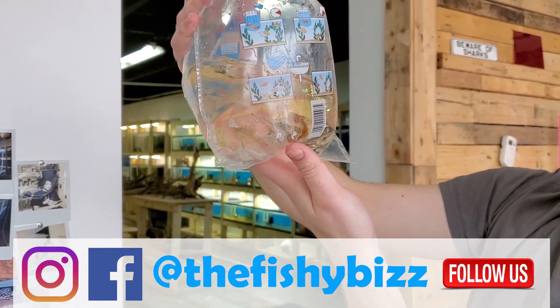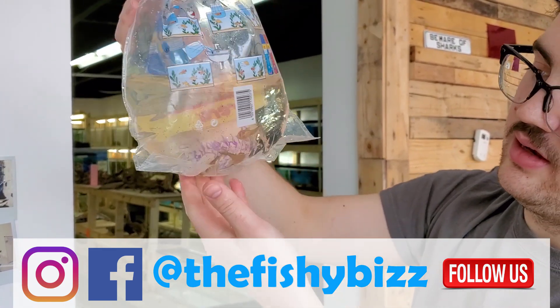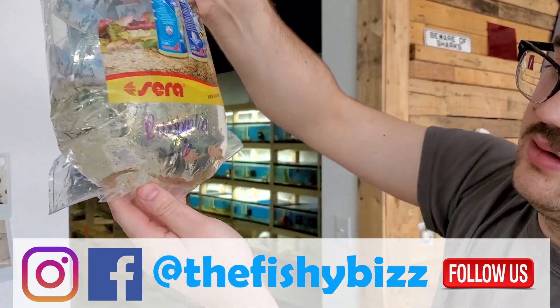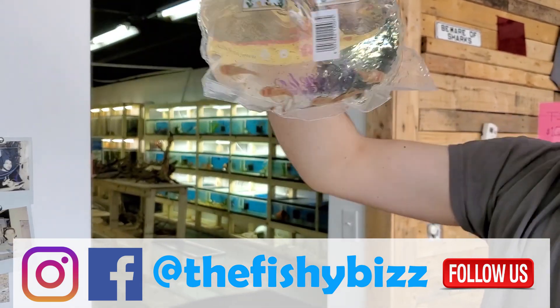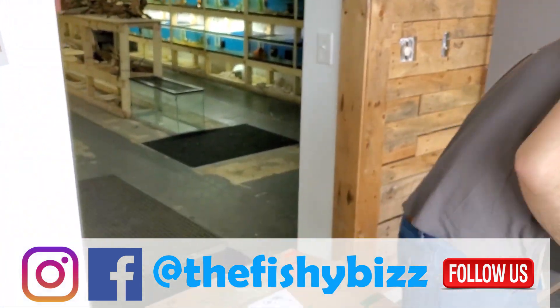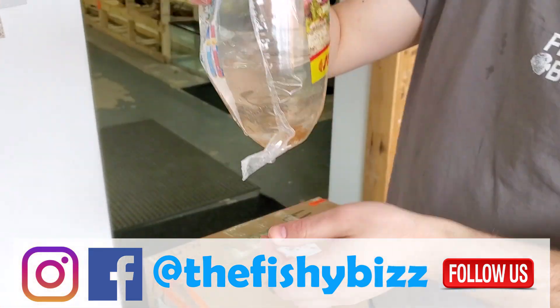Rubber lip plecos — a cool pleco if you're looking for something a little different than the bristlenose. Also called bulldog plecos, probably because they have this big wide mouth.